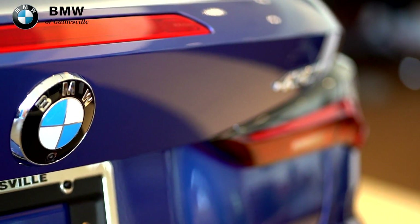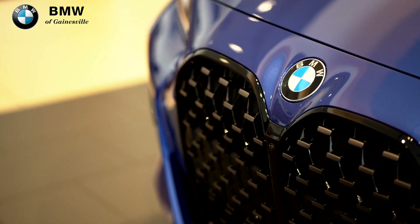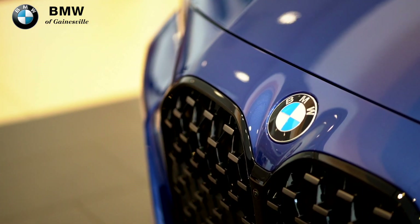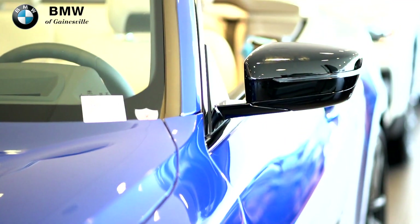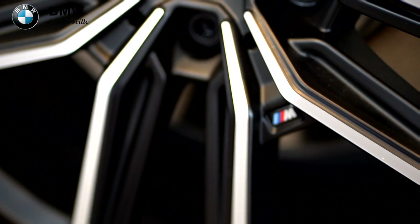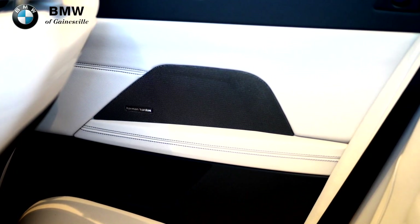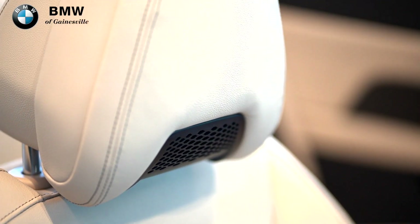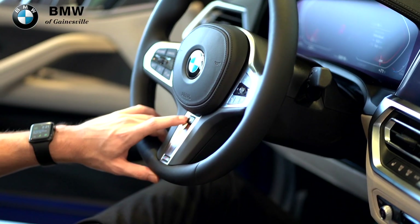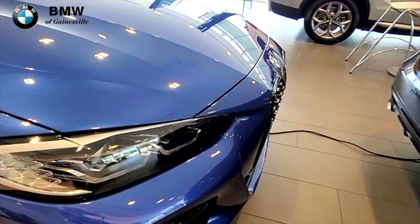This particular 4 Series features the M Sport package with extended Shadowline trim, 19-inch M Sport wheels, Harman Kardon surround sound system, heated front seats and steering wheel, and black trim around the vehicle.